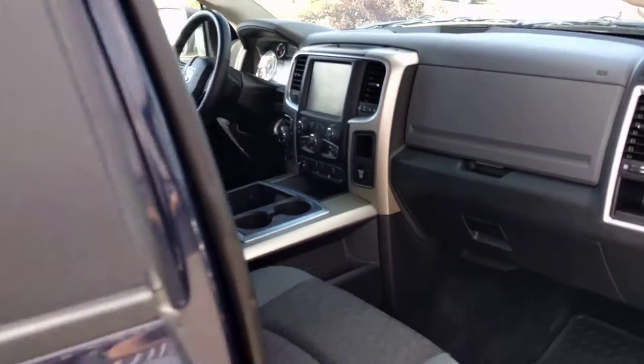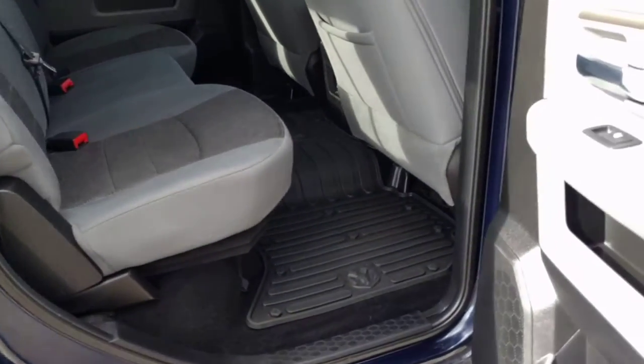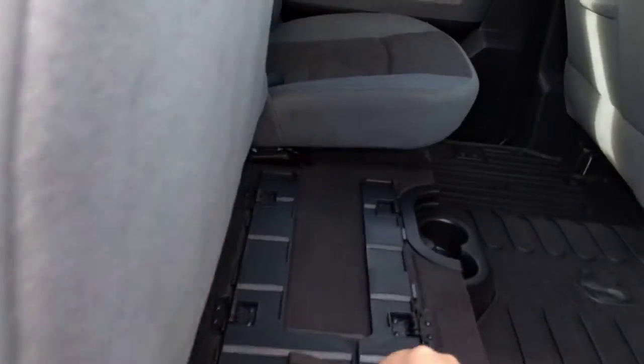As we continue to the back, we are going to see Ram's excellent crew cab — lots of room for people and cargo alike. I'll show you how my truck is set up 90 percent of the time.